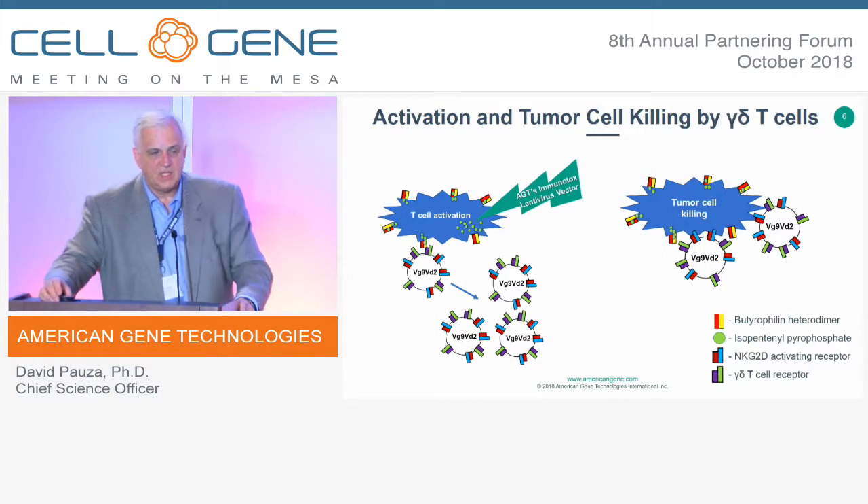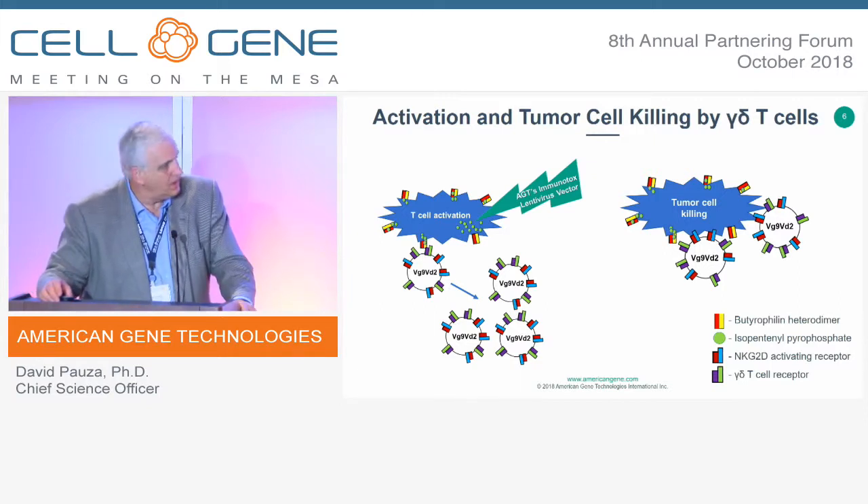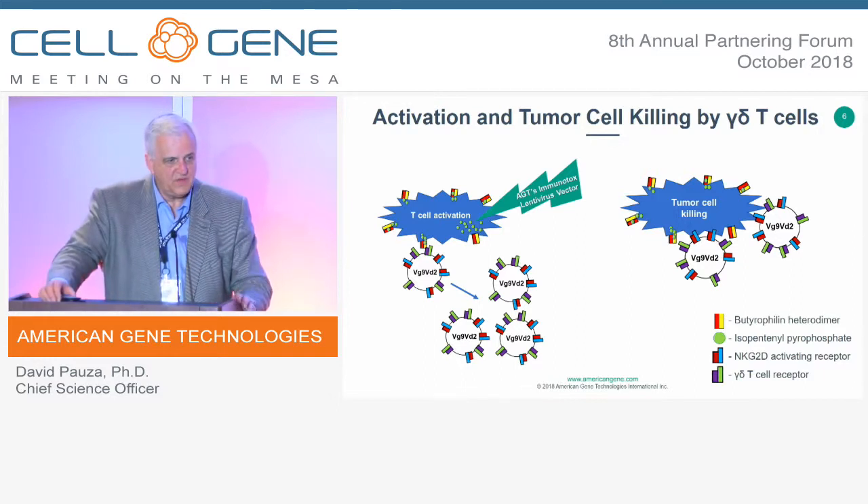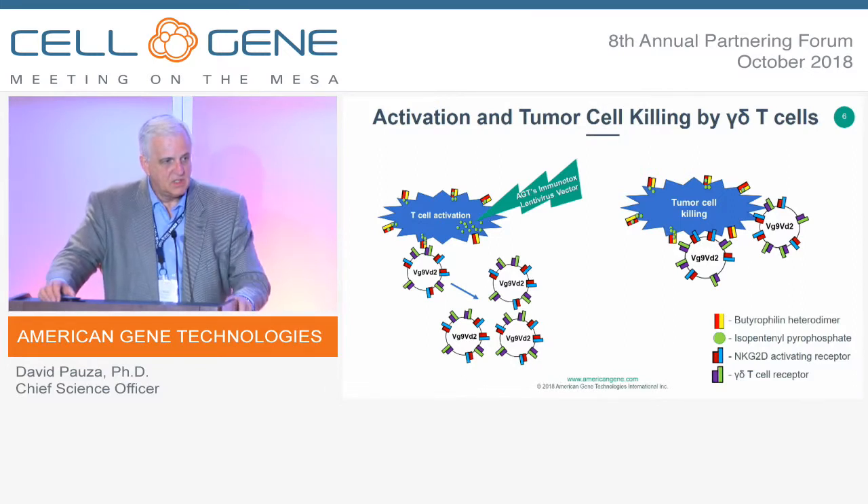In tumors, if we introduce our vector and exaggerate this metabolic defect, we increase accumulation of a 5-carbon pyrophosphate molecule that's part of the isoprenoid pathway — the molecule that uniquely stimulates the delta-2 subset of circulating gamma-delta T-cells. Importantly, this is a human-specific reaction, not seen in mice. So mouse gamma-delta cells do not respond to this stimulation. We work with human cells only, and use xenotransplanted tumor models with human gamma-delta cells driving tumor extinction.